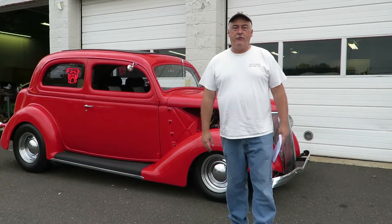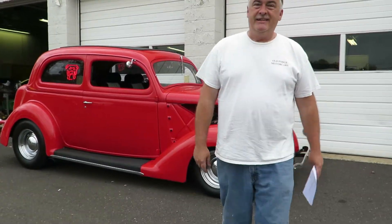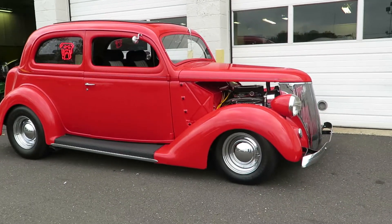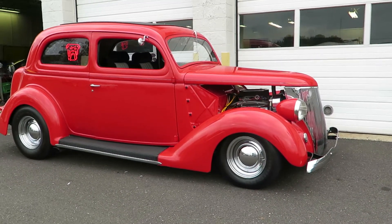Friendly Wade here at Old Forge Motor Cars. Got another car here — a '36 Ford Sedan, 2-door Sedan.